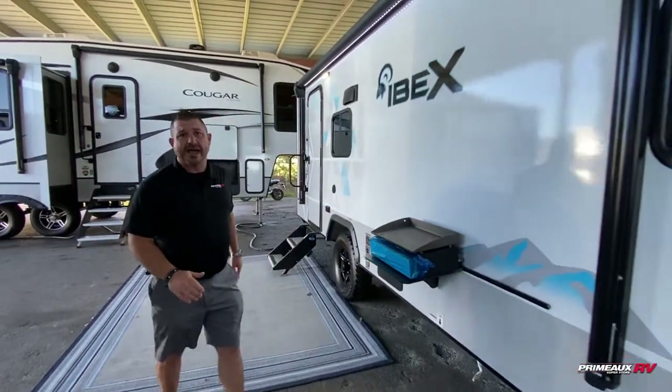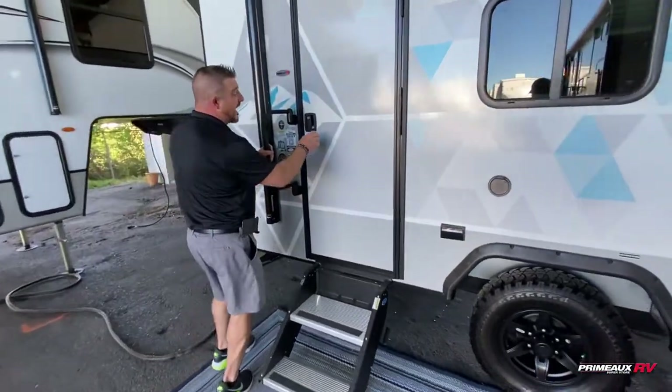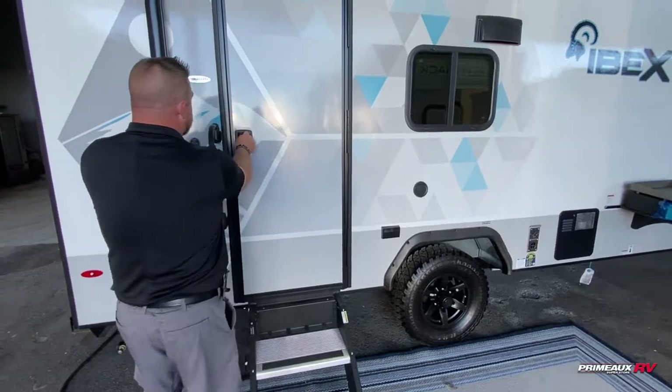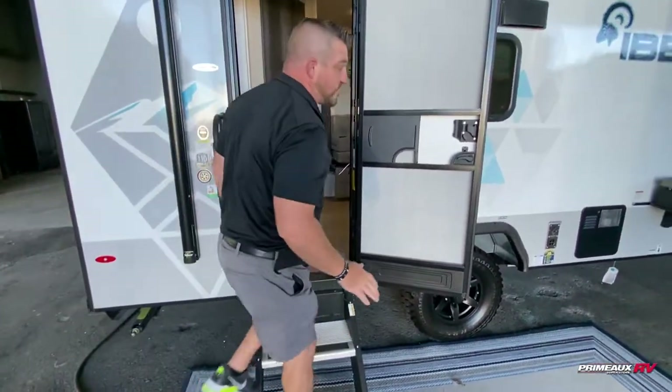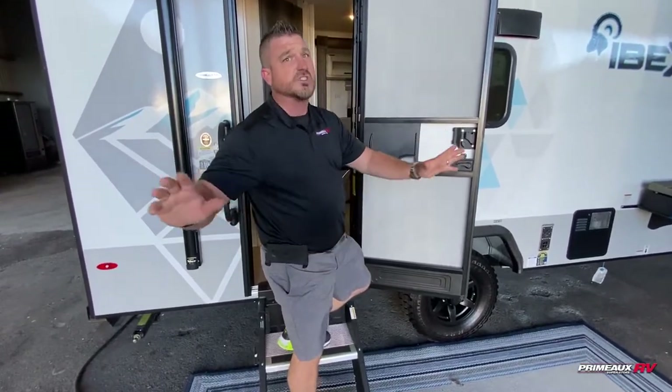You guys will really enjoy having this Ibex and taking a couple trips on it. You've got the nice rugged tires, quick connect outside, hookups for TV, and the nice solid steps. When I tell you, it makes these campers really nice and durable. This camper is barely moving for a unit sitting on your trailer, which is really impressive.